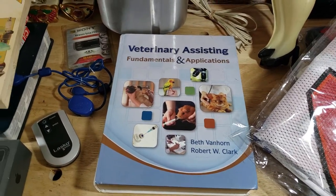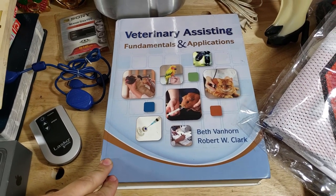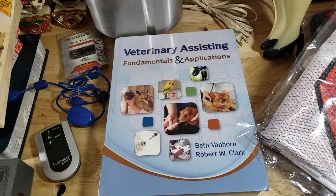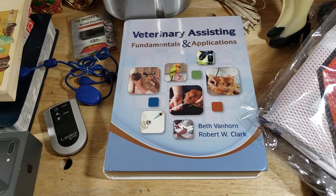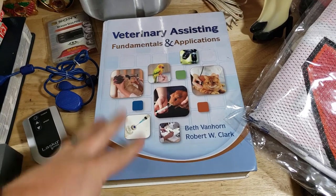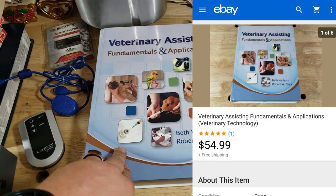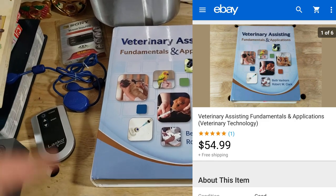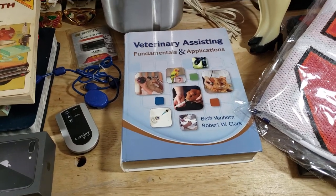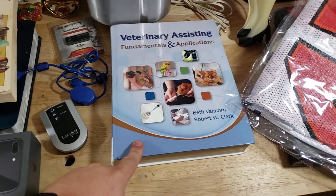Here's a Veterinary Assisting: Fundamentals and Applications book. I bought a bunch of books from a friend and source for $50 — it wasn't really a great deal but I said I would do it. There's also some music stuff in there I need to go through. This was the best thing — it sold for $55 shipped, so I made almost all my money back on just this one. There were a couple other sales too — one for $12 and one for $10.